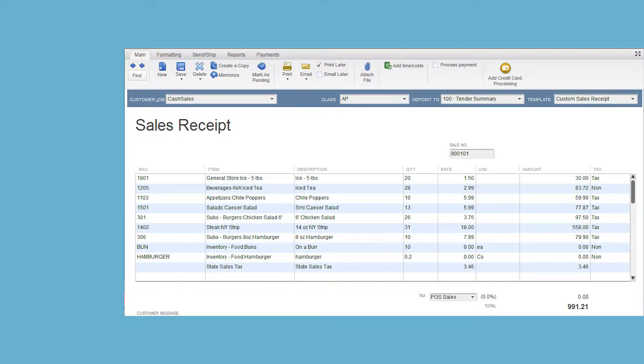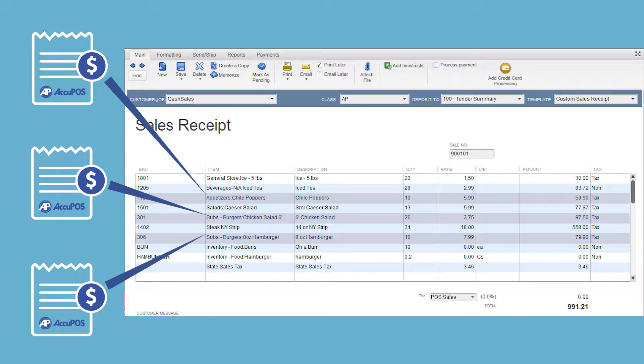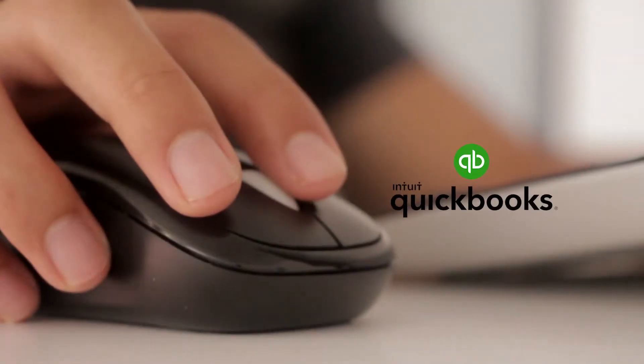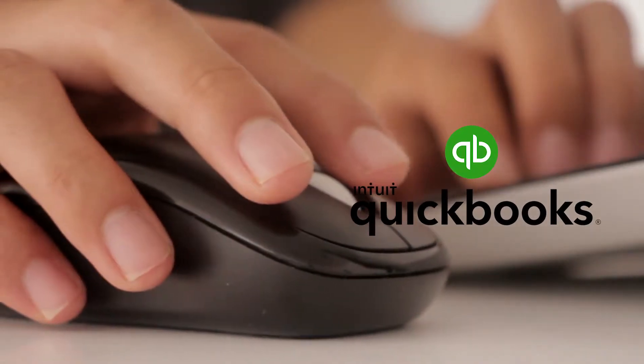Acupause ensures that every sale your cashiers and servers make will become a corresponding line item entry in the accounting program of your choice. Acupause integrates with nearly every edition of QuickBooks, giving you tremendous flexibility in setting up your system's backend.